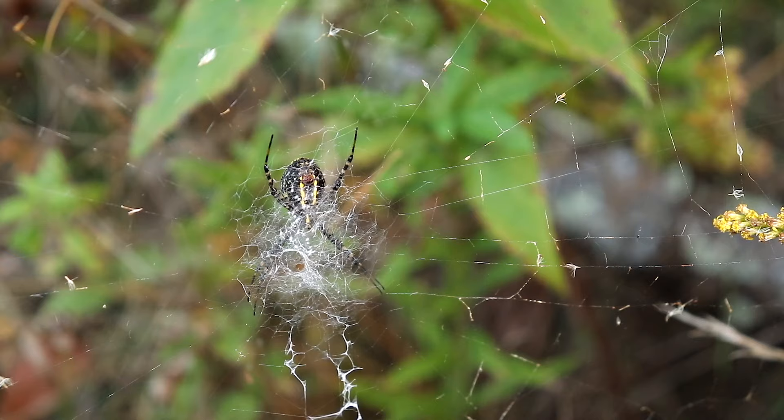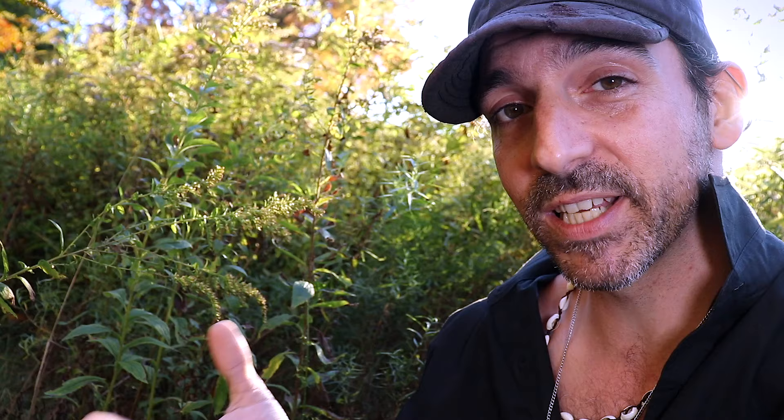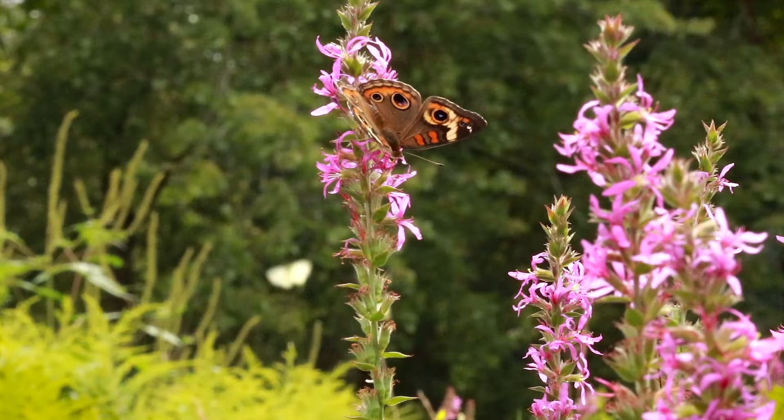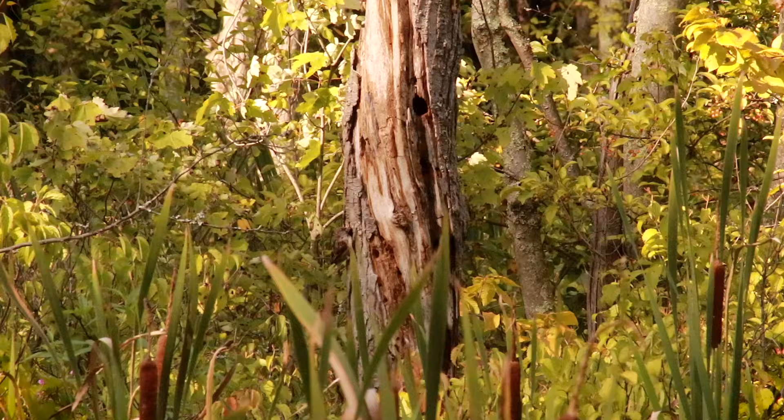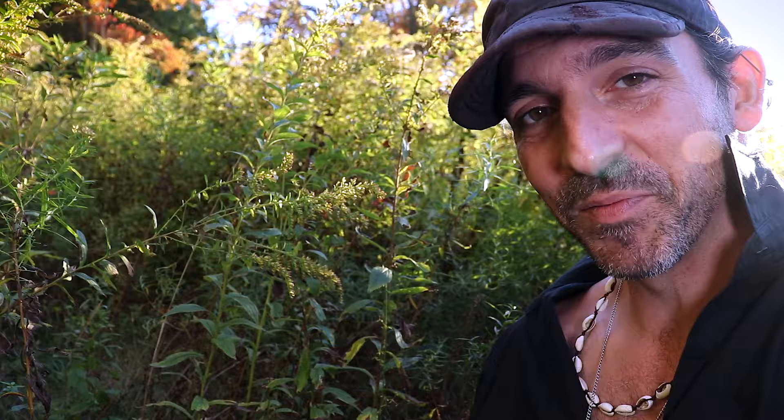Black and yellow Argiopes, and in this case banded Argiopes, often have a concentrated patch of silk in the center of their webs called a stabilimentum. The stabilimentum, like the name suggests, probably helps provide structural integrity and stability to the web. But stabilimenta have also been found to reflect high quantities of ultraviolet light, which might entice prey like moths, butterflies, or grasshoppers. I also have a theory that the stabilimentum might show birds that there's a web there, preventing them from accidentally flying through and destroying it. The stabilimentum is also responsible for some of the spider's other nicknames: the zigzag spider, the zipper spider, or my favorite — the writing spider.